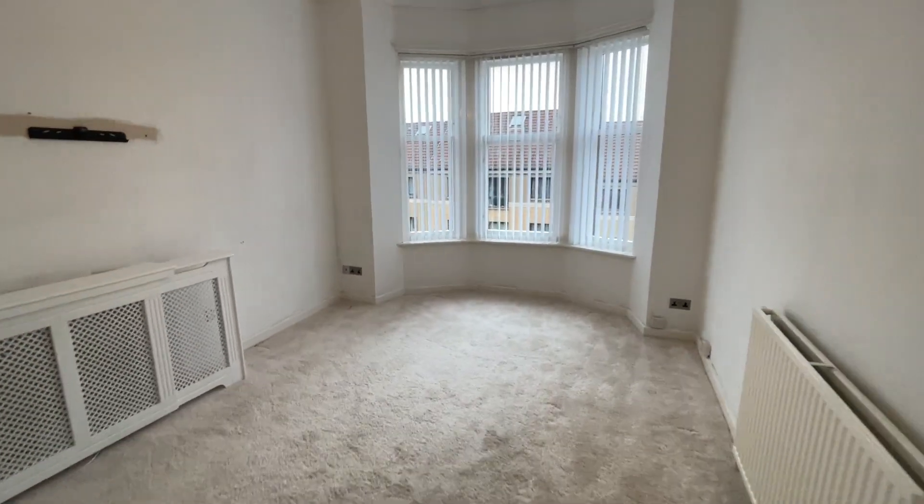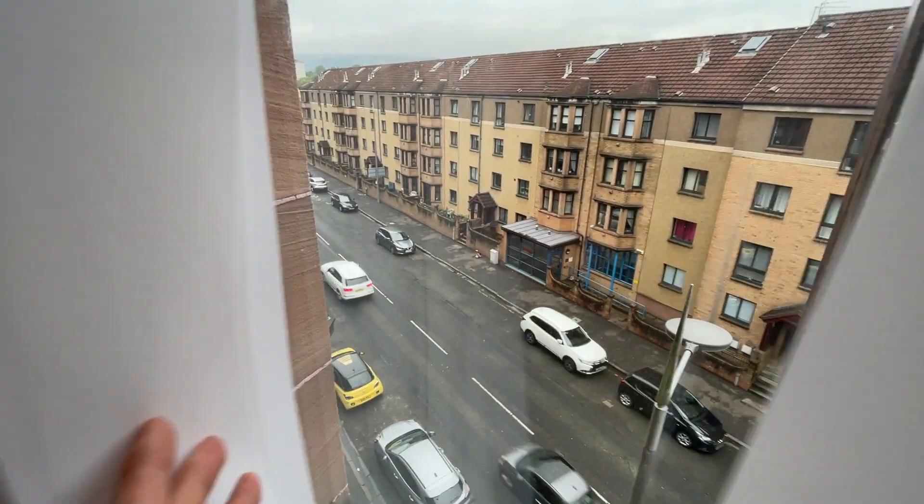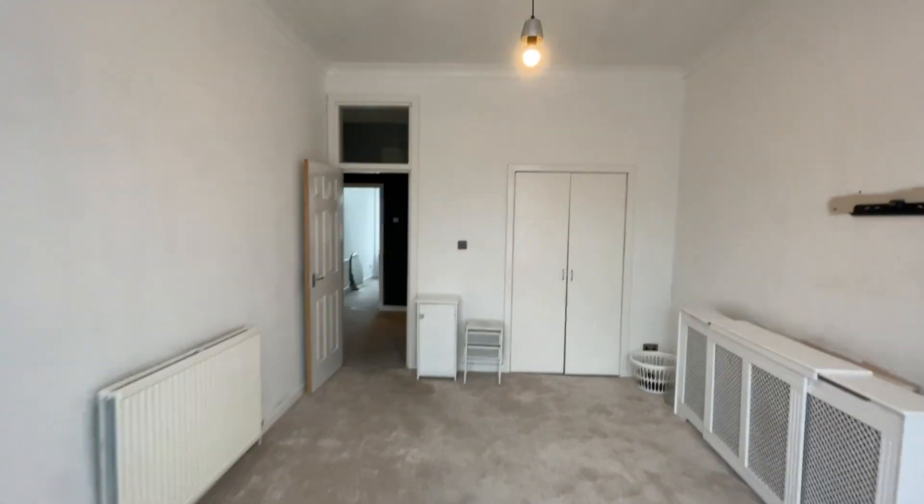So it's a nice big bay window living room, double glazing windows, gas central heating. Good big space.